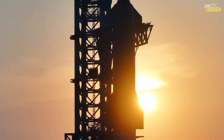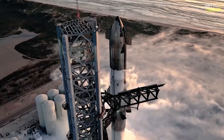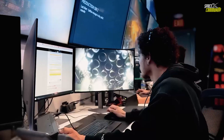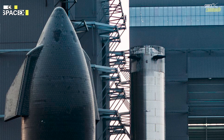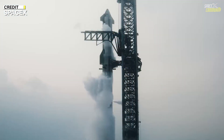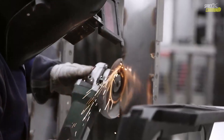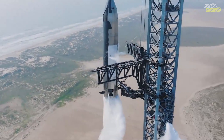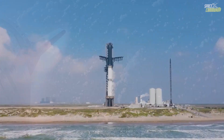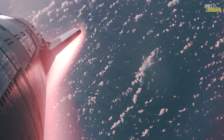At T-minus 30 seconds, the SpaceX flight director will verify the go-ahead for launch. This will be followed by activation of the water deluge system just 10 seconds before liftoff to help reduce heat and pressure. The Raptor engines will ignite in sequence 3 seconds before launch. After liftoff, super heavy will reach max Q — maximum aerodynamic pressure — approximately 1 minute after launch. At T plus 2 minutes and 33 seconds, the booster's main engines will cut off, followed by stage separation.